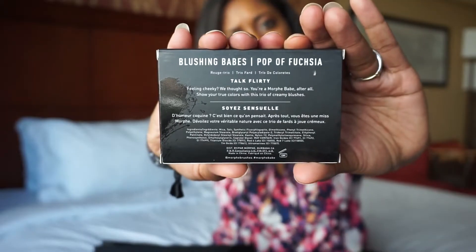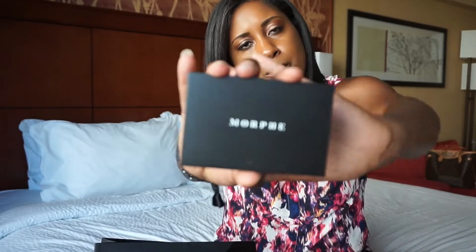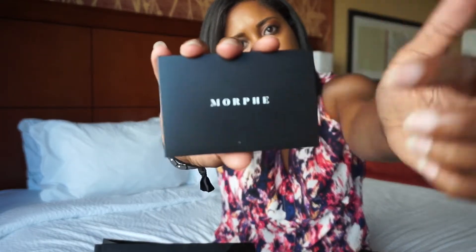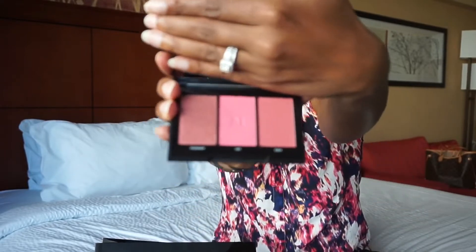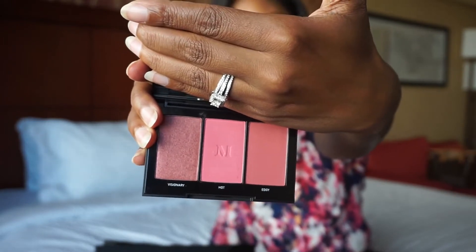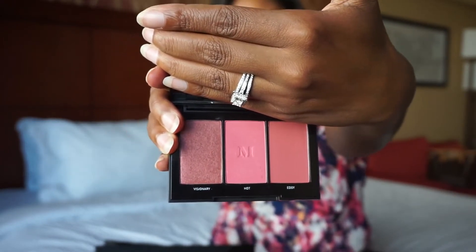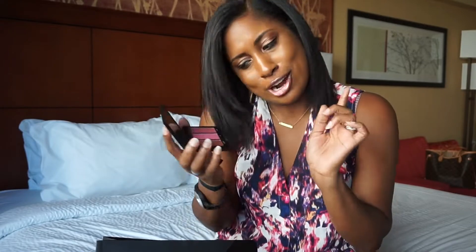It's a trio with three different blush products. It's the new sleek Morphe packaging — matte black with the new white Morphe logo. Here are the colors: Visionary, Hot, and Edgy. I think all of these would be very flattering on my skin tone, maybe with the exception of the one in the middle. I'm really looking forward to trying this out.